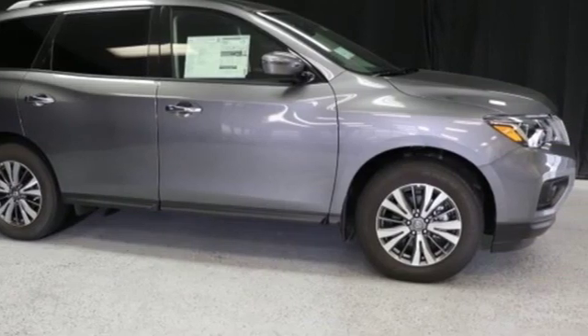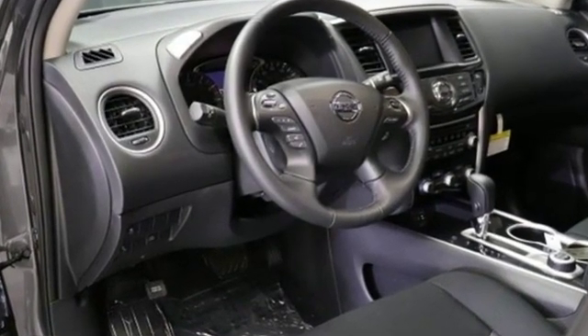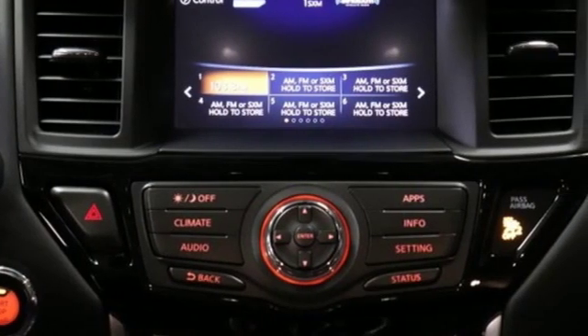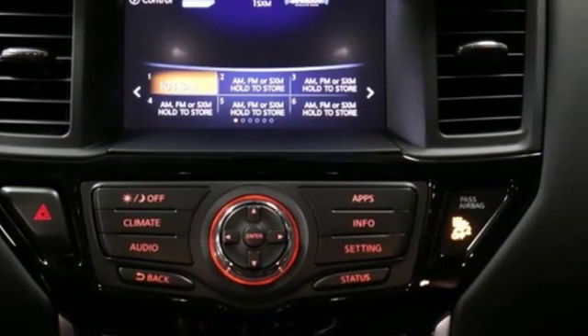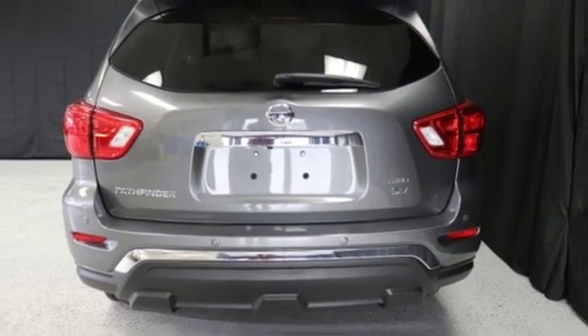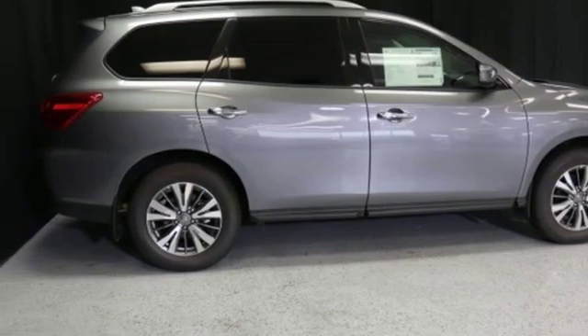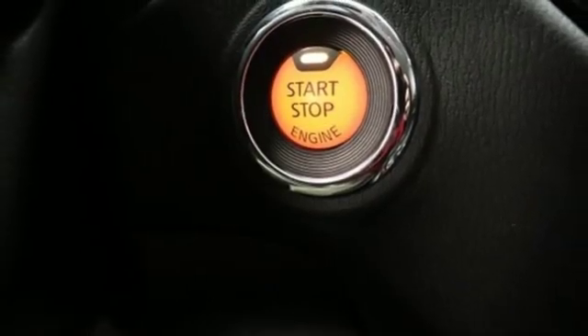And it comes with all the amenities you need: streaming audio, remote engine start, dual zone climate control, rear parking sensors, wireless phone connectivity, voice activated climate controls, V6 engine, aluminum wheels, electronic shift on the fly, and push button start proximity key.